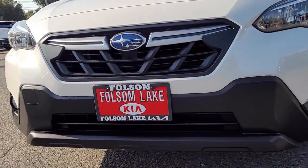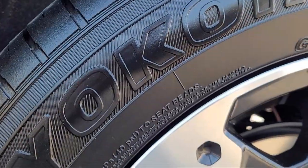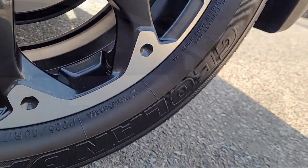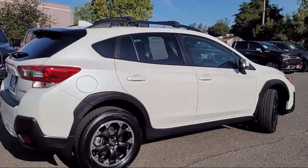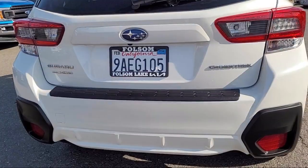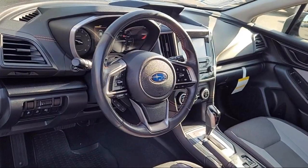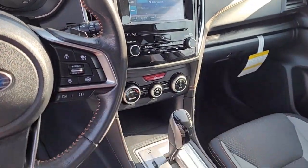It comes equipped with rear-view camera, Starlink Apple CarPlay Android Auto, Starlink Safety and Security Emergency Communication System, Subaru Starlink Smartphone Integration, Keyless Entry, Roof Rack, Heated Front Seats, Speed Sensing Steering, Sirius XM Satellite Radio, Rear Spoiler, and has less than 20,000 miles on the odometer.